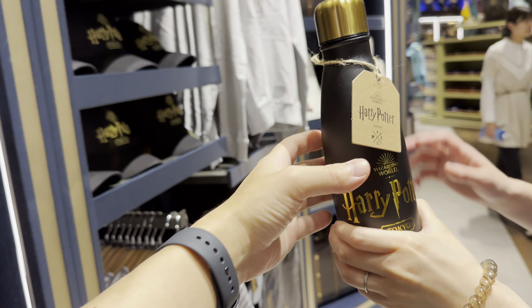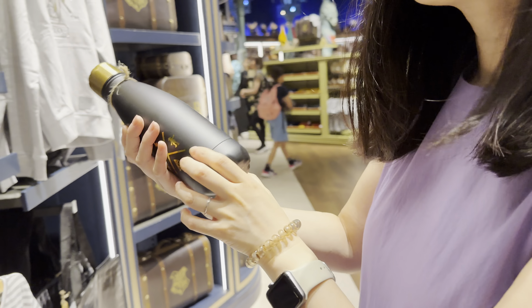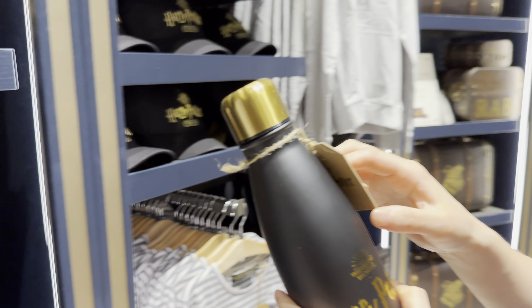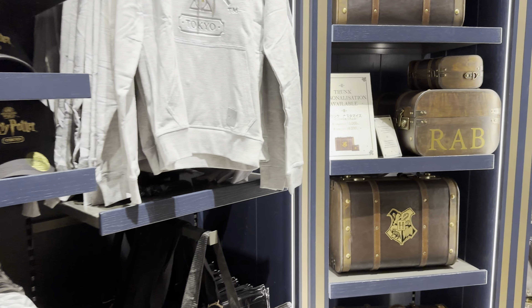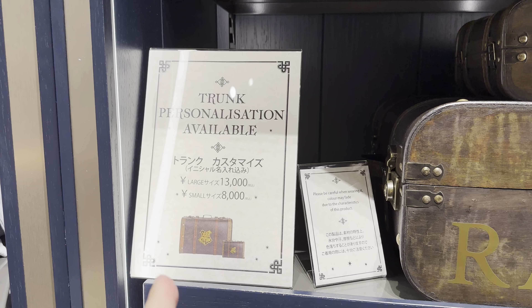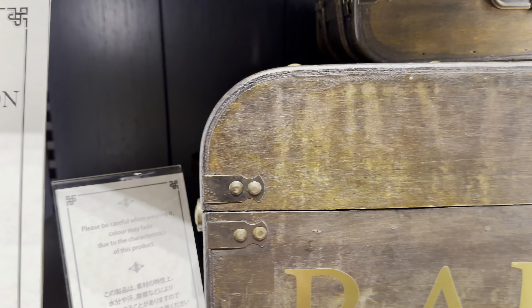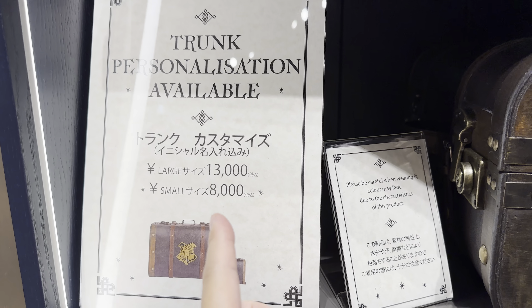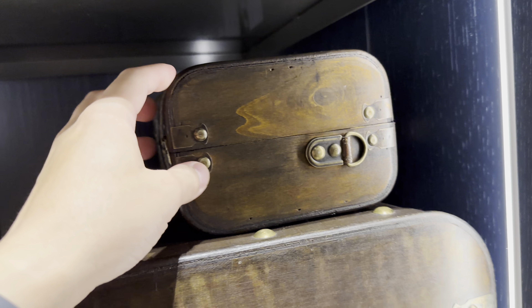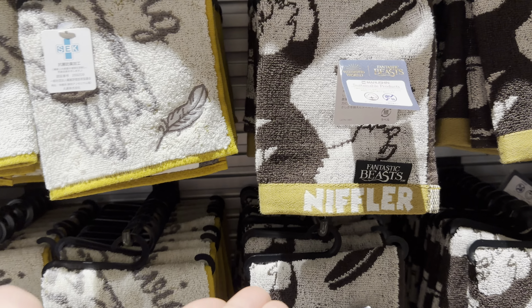How much is this? Nice - doesn't say. I see people dressed up. You've even got trunks - Harry Potter trunks. Not for sale? Oh wait, they are on sale! 80 bucks for a trunk like this, and a big one for more. Yeah, a lot of tissues - good presents. Niffler - who's that? Don't know. Crazy, let's keep going.